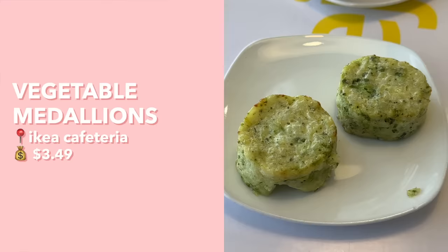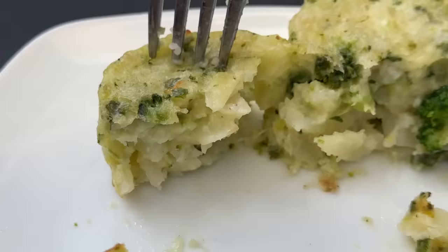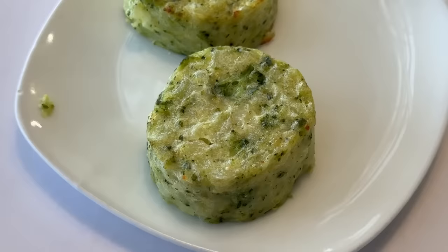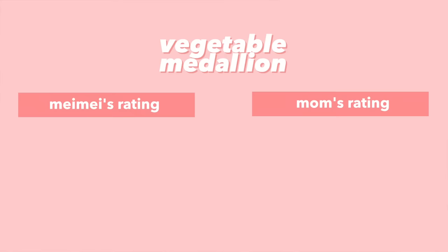Next we have the veggie medallions — I've never tried these at IKEA before. It looks like there's some broccoli and potato. The potato flavor is prominent but the broccoli throws it off, and the combination of cheese, broccoli, and potato doesn't work great because it makes the broccoli taste not fresh. I'd give it a 5.5; mom would also give it around 5.5. You guys can maybe skip this one.